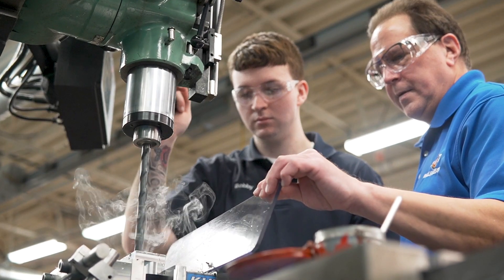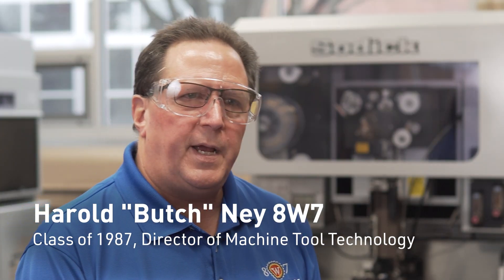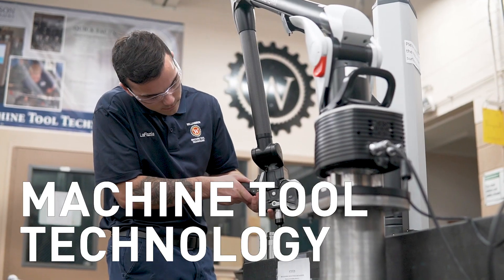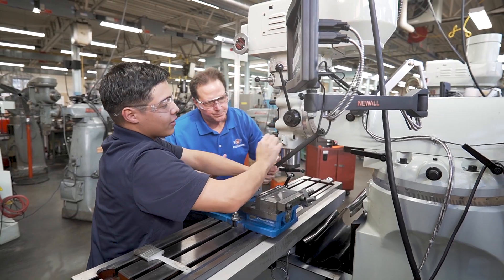One of the coolest things about machine tool technology is that just about anything you touch, a tool and die maker, a machinist or a mold maker had something to do with it. What attracted me towards it was the ability to make anything that you could think of making.